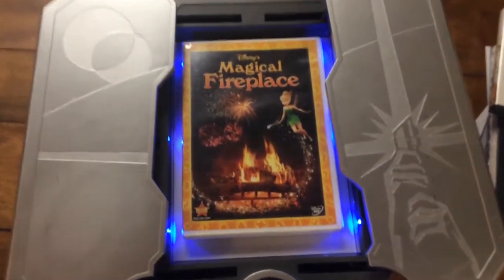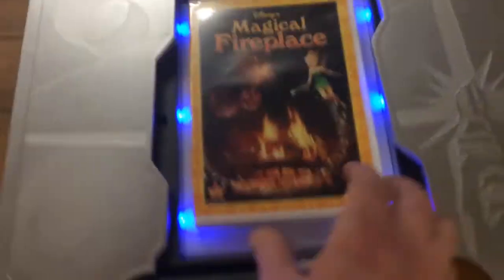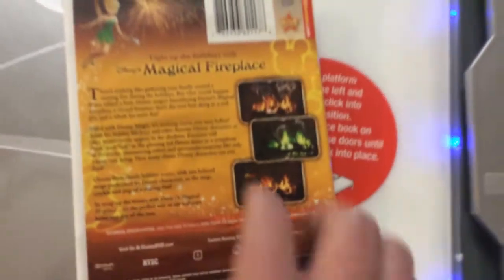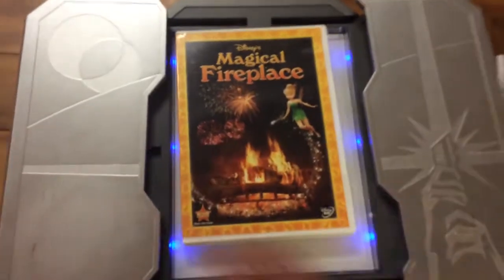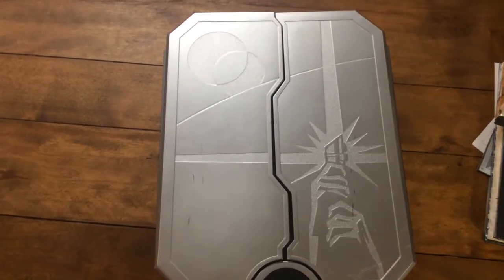The magical fireplace from Disney - look at this, look at it rising up, it's making noise. It's basically just fireplaces that are different colors. I'm not sure why someone would buy that, but who could complain about that - that is just awesome.